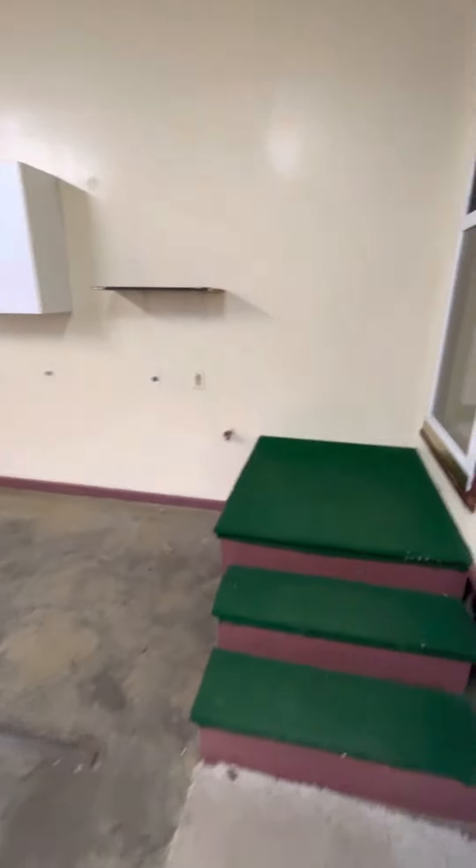That is the first floor. We'll go down to the basement in another video clip and then we'll go upstairs.